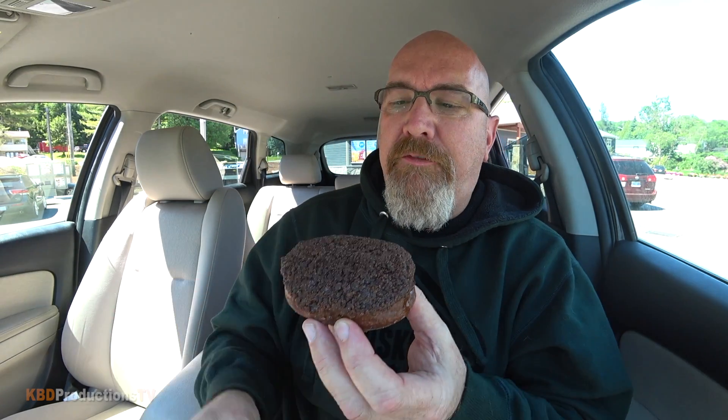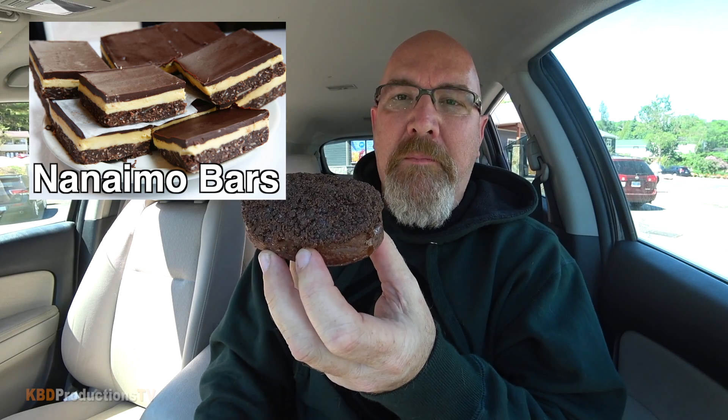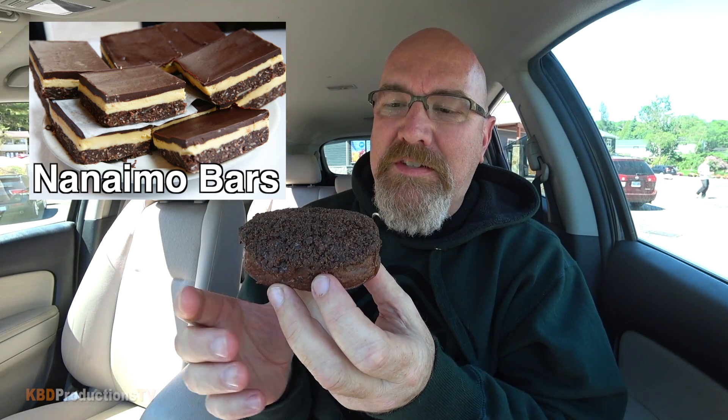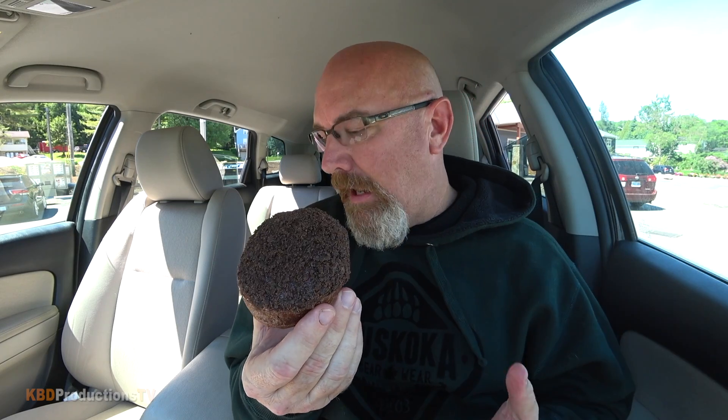So I looked at their shelves and they had this — I don't think I've done this before — it's the Nanaimo bar donut. I may have done something similar before, I apologize if I have, but I thought I'd give it a shot. I also grabbed myself a medium coffee, double double of course.